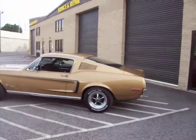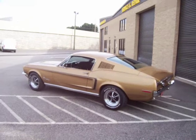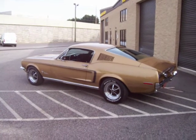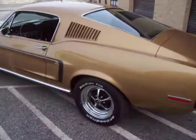This is an absolute blast to drive. Great cruiser, ready for the car shows, local cruise-ins, whatever you might decide to use it for. Fantastic investment, absolutely gorgeous paint and body.